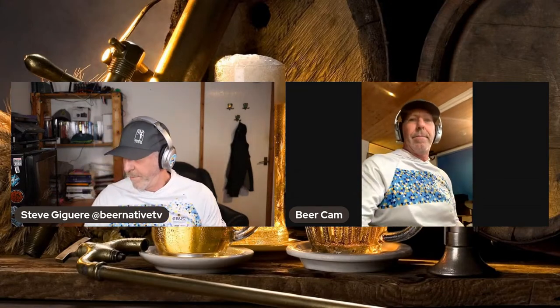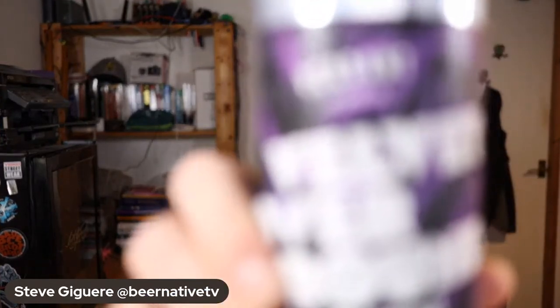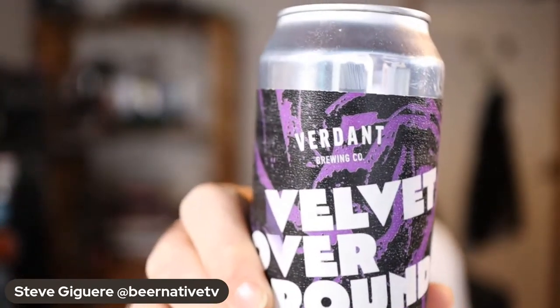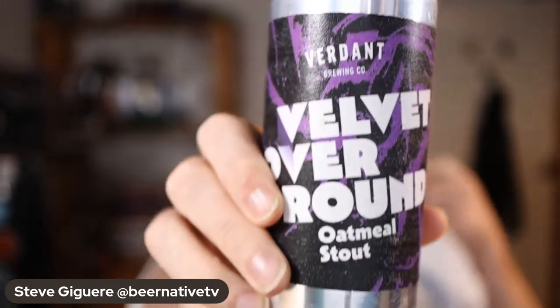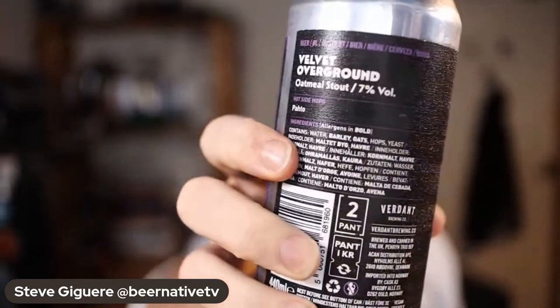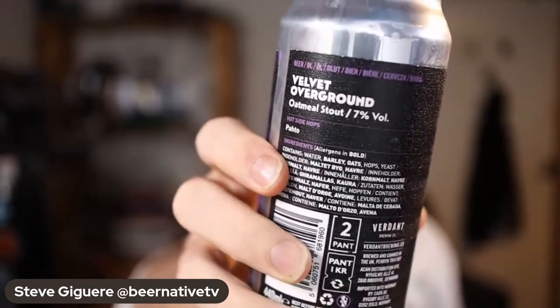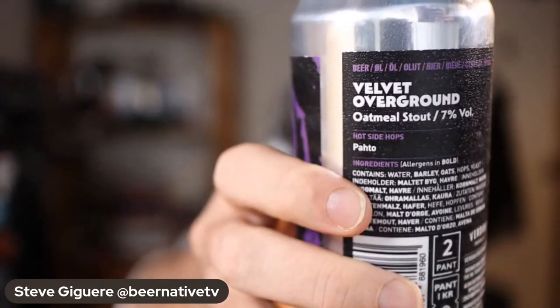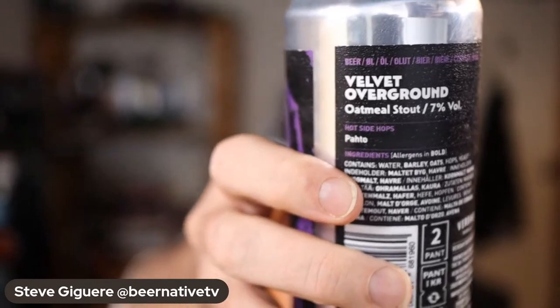Goodbye beer cam, and hello Velvet Overground. We did a Verdant recently and it was really good. This is an oatmeal stout — seven percent — with hot side hops: Pato. I love it when I hear a hop I don't know at all.